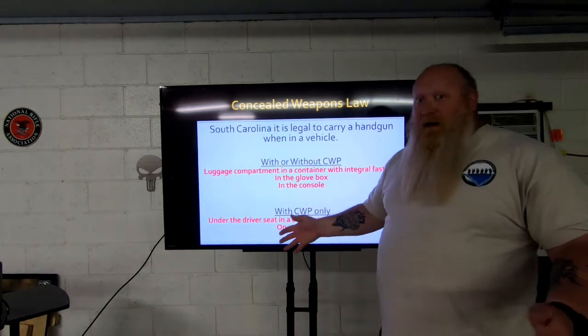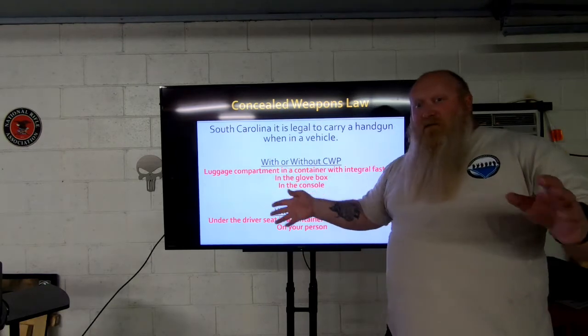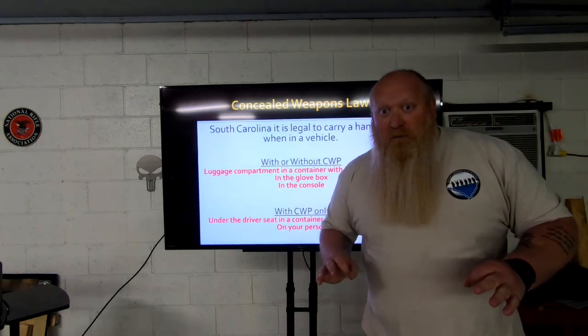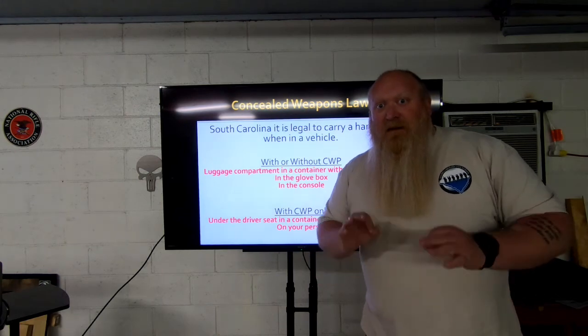If your neighbor is a cop and says you can put it somewhere else once you get your permit — I'm sorry, that is wrong. That is wrong.